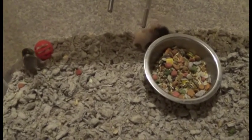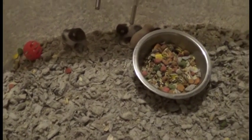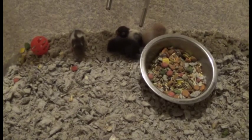But in the next couple of days here, their eyes should actually be opening. And their ears will be opening. Sometimes their ears and eyes open at the same time. Other times it actually takes a day for one or the other to actually open.